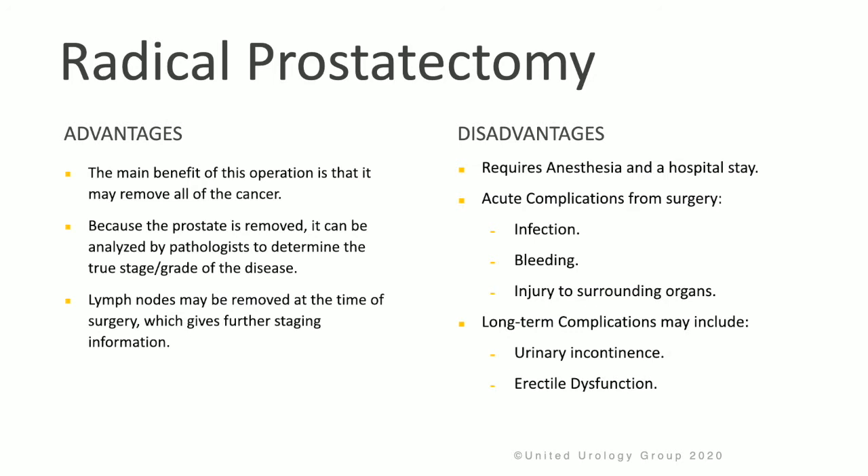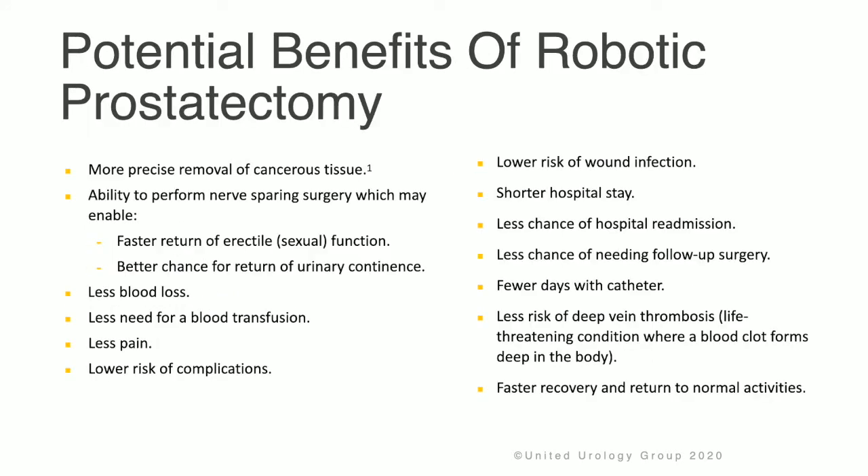There are many potential benefits of robotic prostatectomy: more precise removal of cancerous tissue, the ability to perform nerve-sparing surgery to enable a faster return of erectile function and better recovery of urinary continence, less blood loss, less need for blood transfusion, less pain, and a lower risk of complications. Robotic prostatectomy also offers lower risk of wound infection, shorter hospital stay, less chance of readmission, less chance of needing follow-up surgery, fewer days with a catheter, decreased risk of deep vein thrombosis, and overall a faster recovery and return to normal activities.